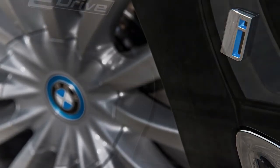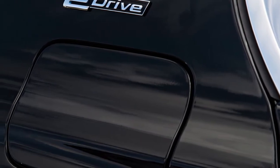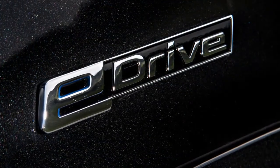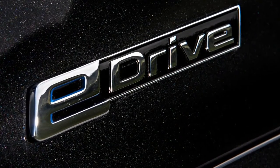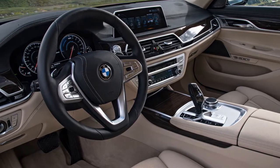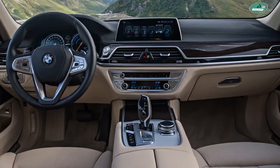The extra zip comes with no discernible effect on the 7's hybridness, with the EPA citing the same 14-mile electric-only driving range as the 330E and the X5 xDrive40e — the 530E's range beats it by 1 mile. For the EPA, the 740E is supposedly good for 64 MPGe combined, shy of the 71 MPGe assigned to the 330E and the 530E's 67, yet topping the X5 xDrive40e's 56 MPGe.